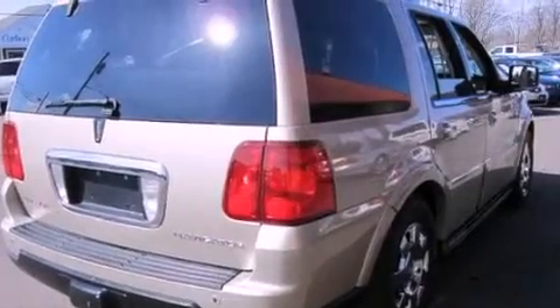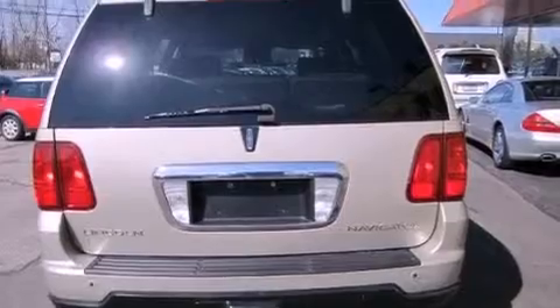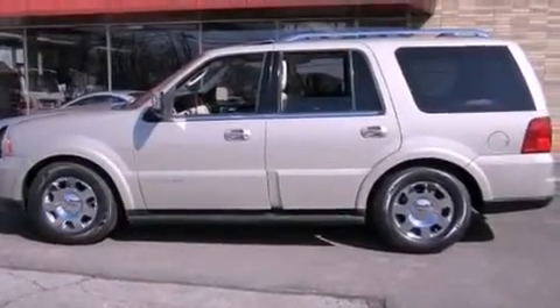The following features are also included: adjustable driver pedals, memory settings for the driver's seat positions so you can recall your favorite position with the push of one button, an auto-dimming rearview mirror, a premium audio system, and leather seats.